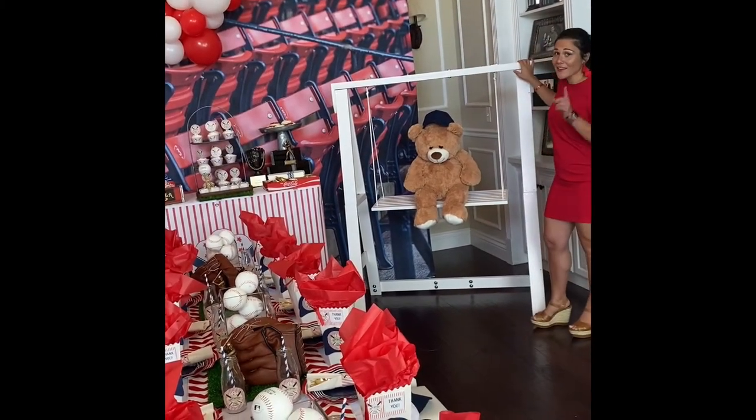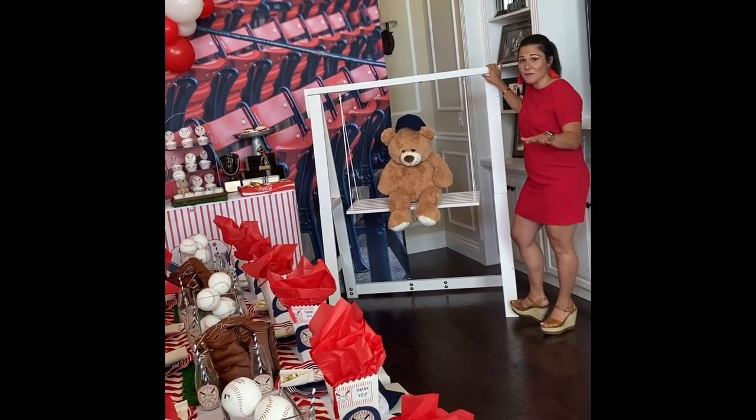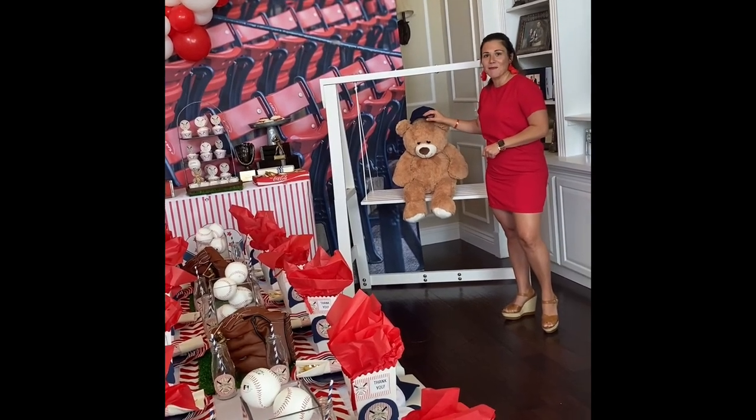Here we are at our decorative swing, custom made and can only be found on our site. This can be broken down and shipped straight to you. Along with our cute little teddy bear you can rent with a cute little baseball hat to match your baseball theme event.